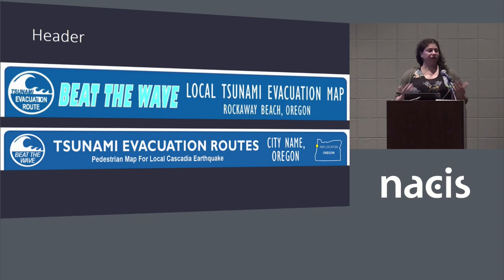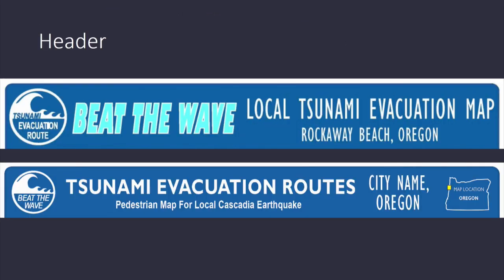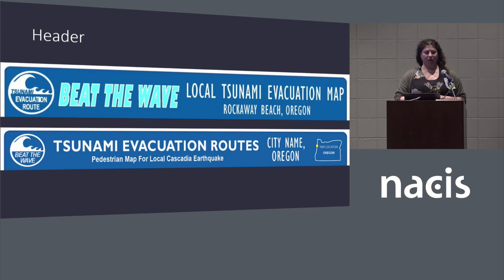Moving to one of the final — least mappy — things was our header. We kept it a little mappy by moving a locator map up there, since this would be created as a series of maps for a dozen communities, each with their small locator map. Working on the visual hierarchy so that our catchphrase 'Beat the Wave' is not the brightest thing even though we like it — we moved it into the tsunami evacuation symbols for a cleaner look.